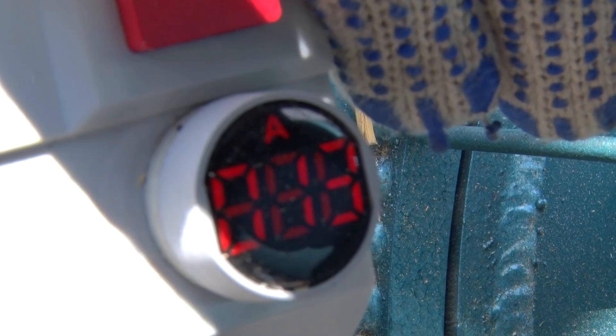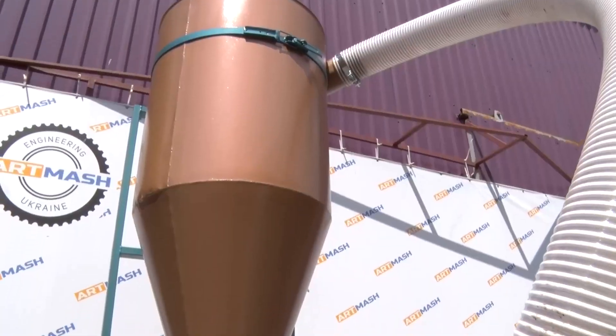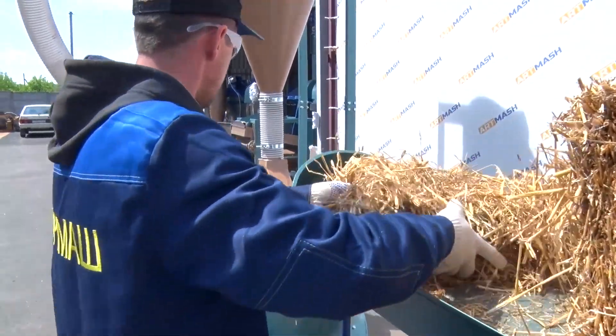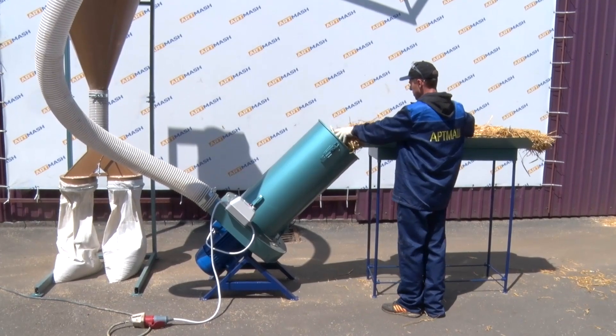The cyclone is equipped with an adapter for two standard bags. The function of the cyclone is to stop the crushed mass and separate it from the air. This means the crushed mass enters the bags and the air exits into the upper tube of the cyclone.